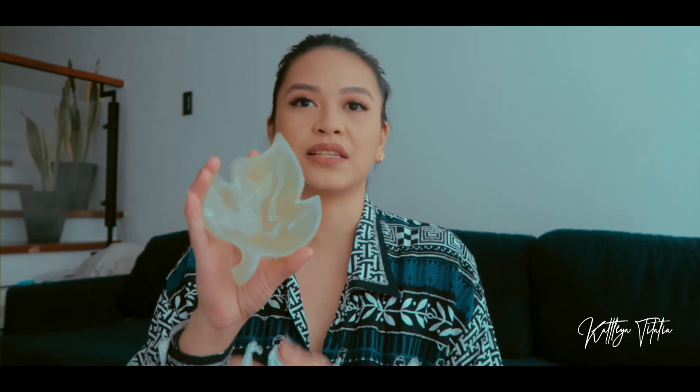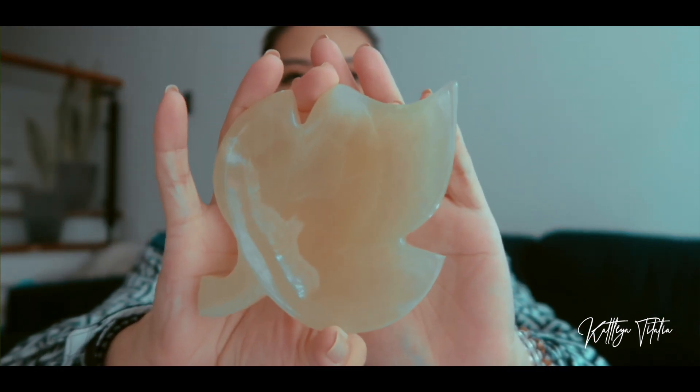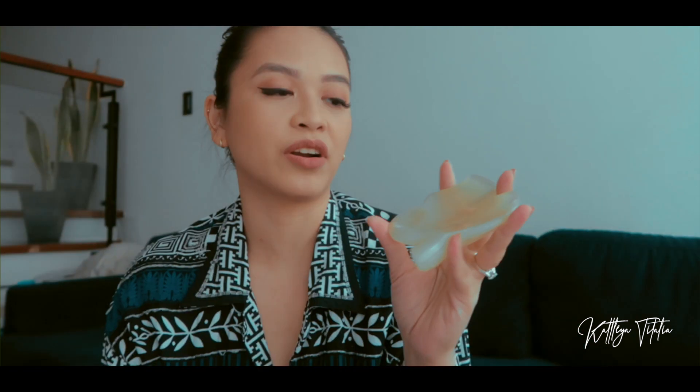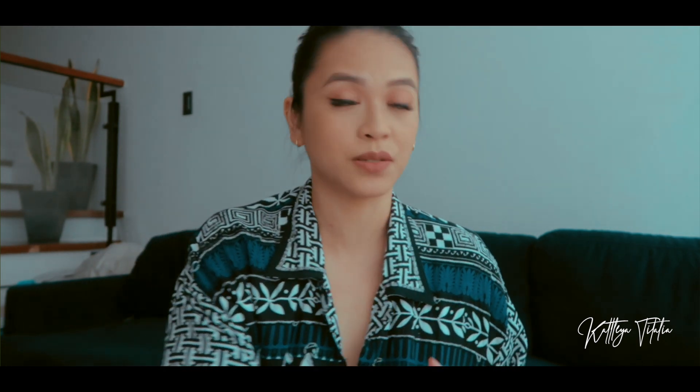The first crystal I got is this leaf-shaped green onyx from Pakistan. I love the fact that they are able to shape crystals in such a way that they are dual-purpose — you could actually use it as a catch-all plate or trinket plate where you can place some crystals or some jewelry.